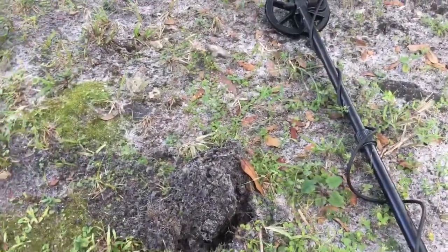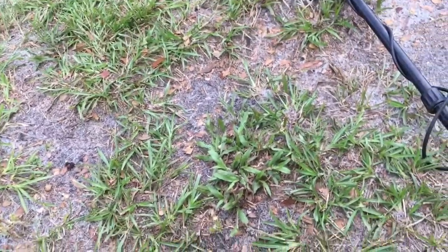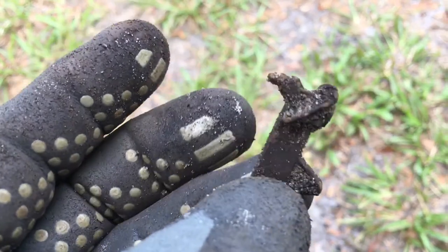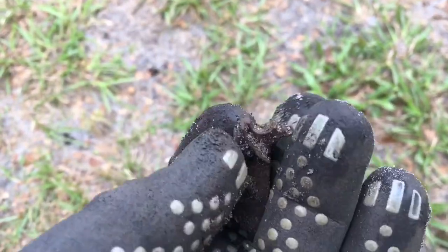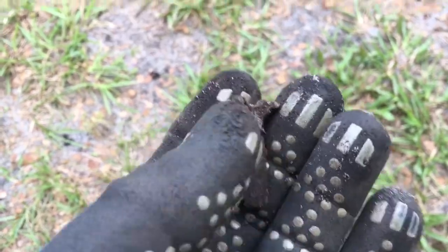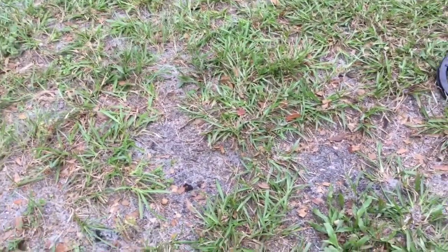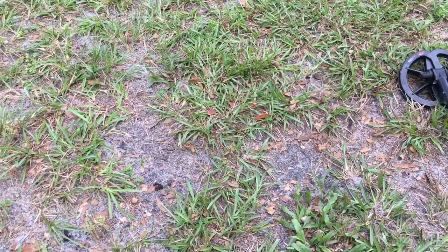Nothing really special swinging along here, but this is an old trigger from an old cap gun — a play gun, sure it was a cap gun. That's a good sign — definitely had some play time in this area with all the silverware, the hammer, and the gun trigger. We're gonna keep searching this area.